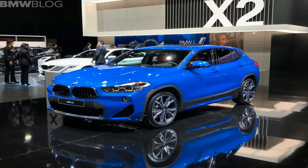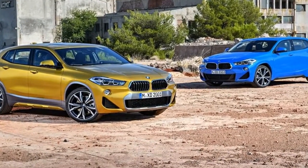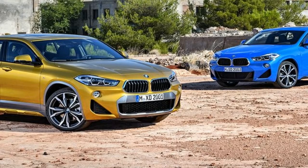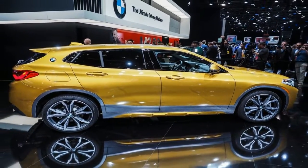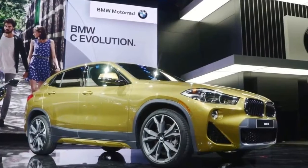Other cool shades include sunset orange and Mediterranean blue. To millennials and lifestyle people, this is a breath of fresh air and a nice departure from the typical and conservative black, white, and grey colors. Powering the BMW X2 will be the typical suite of small four-cylinder engines, both petrol and diesel.